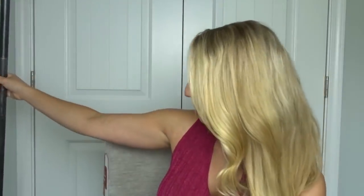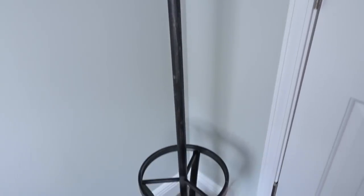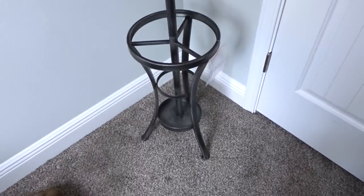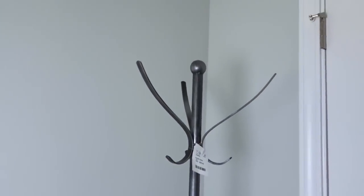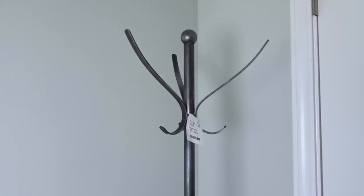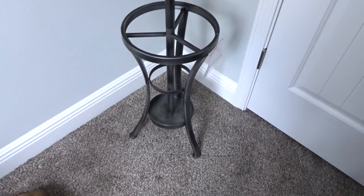First, I want to share with you this coat rack that I got. It's way too tall to fit in the frame, so I'll have to pull it down. This is the coat rack that I got from HomeGoods and it was very reasonably priced. I thought this would look really pretty by our front door — we just need some height over there. Even though we don't really wear jackets a whole lot in Florida, I thought this would add some nice height to our foyer area.